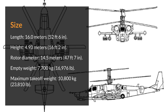Size. Length: 16.0 m. Height: 4.93 m. Rotor diameter: 14.5 m. Empty weight: 7,700 kg. Maximum take-off weight: 10,800 kg.